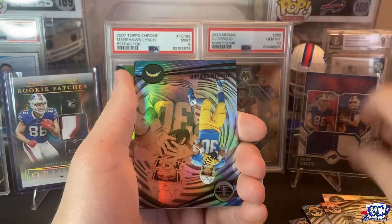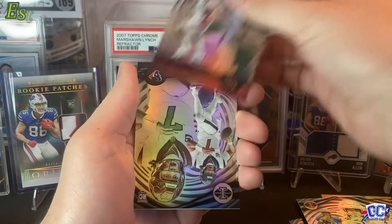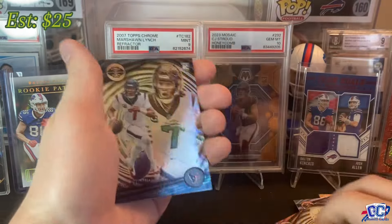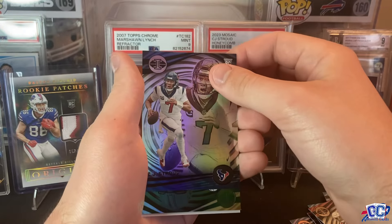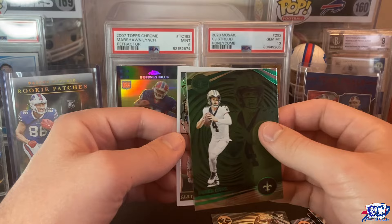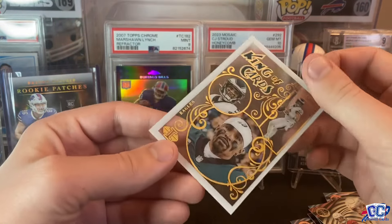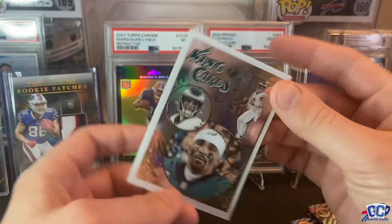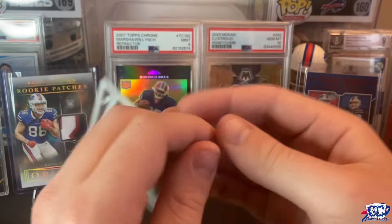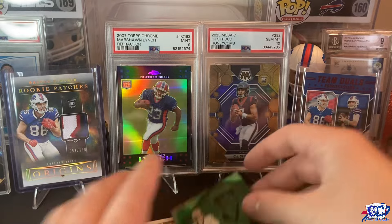I think we have the King of Cards back here, so there's an acetate insert — probably our emerald. Jamar Chase, Austin Ekeler — these are all over the place — Kyler Murray, CJ Stroud rookie, nice, we'll take that. And then we have an emerald of Derek Carr on the base, and then a King of Cards of Jalen Hurts. Not numbered, but still a cool insert.